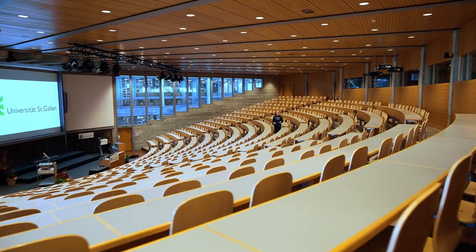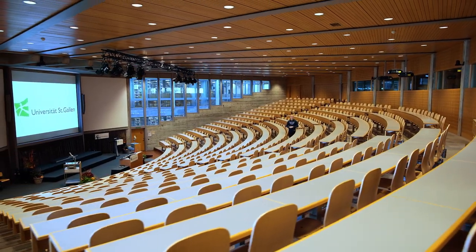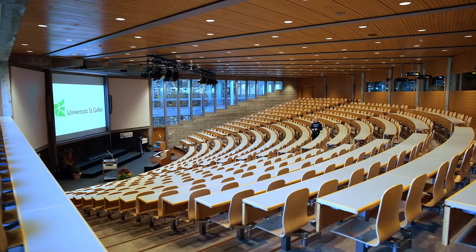Here we are in the IOD Maxx. It's our biggest lecture room and when lectures are full we have over 600 students in here. After lectures during the day we can often benefit from events in the evening, such as podium discussions with leading industry experts.